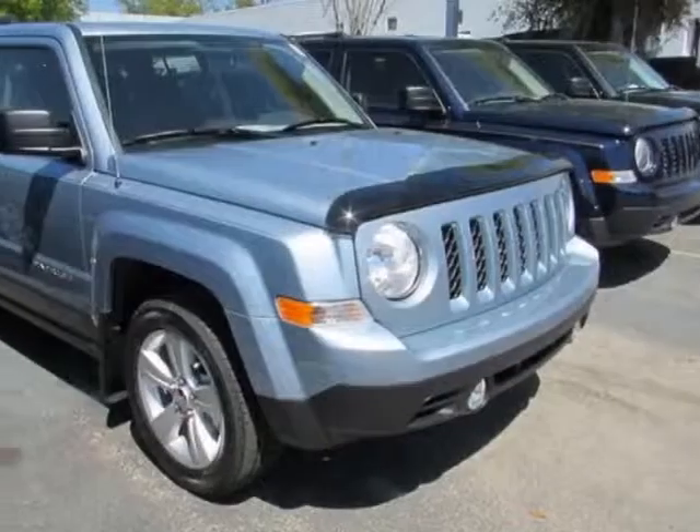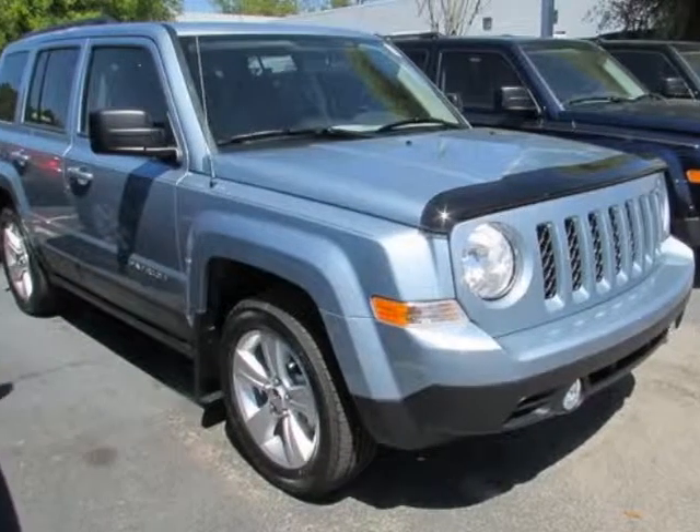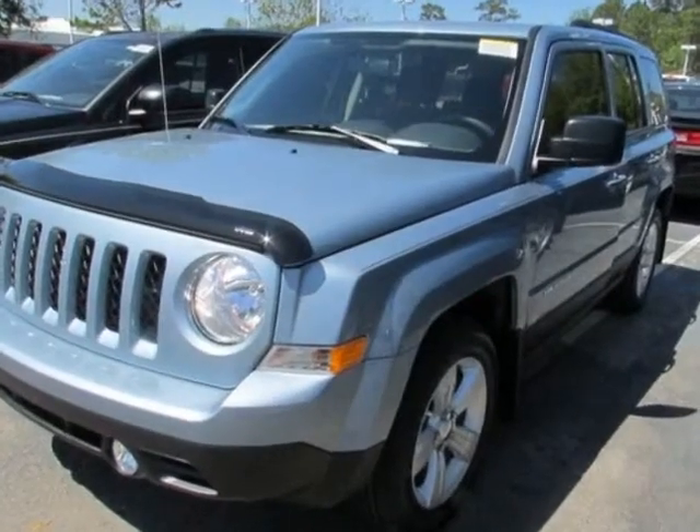Look at this new 2014 Jeep Patriot. For your protection, this vehicle has a full factory warranty.